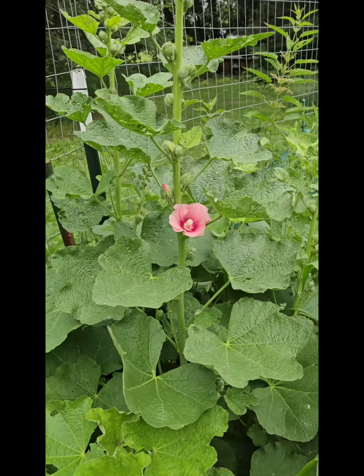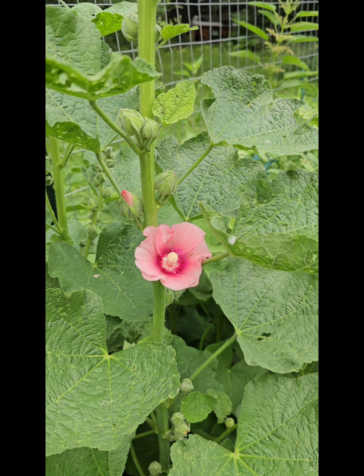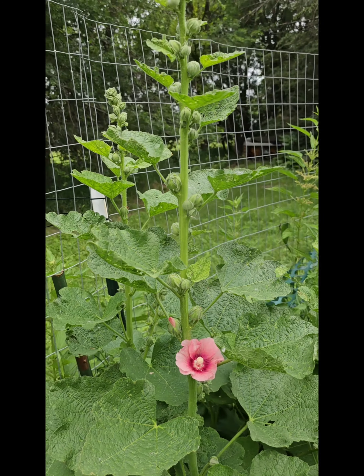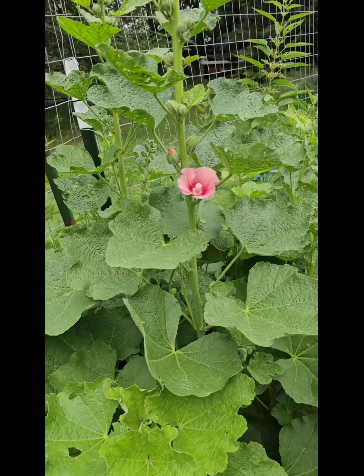Here are some hollyhocks that we planted — we've got our first blooms from our hollyhocks this year. These are hollyhocks that were planted on this property many, many years ago, way before I ever lived here. We took them from the other side of the yard and planted some over here to help attract pollinators, so we're going to have just tons and tons of pollinators over here on this hollyhock.